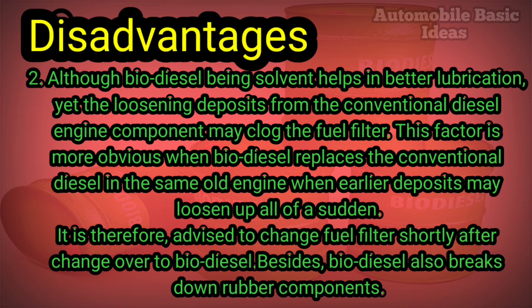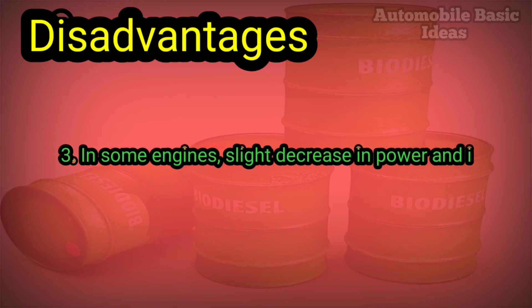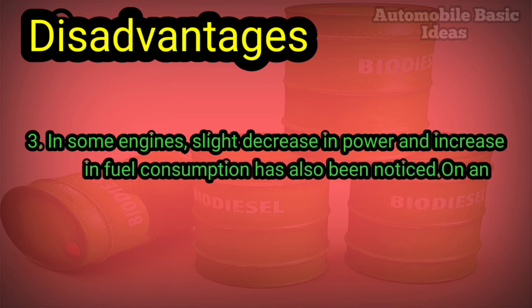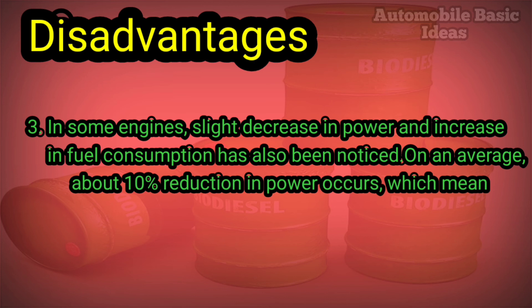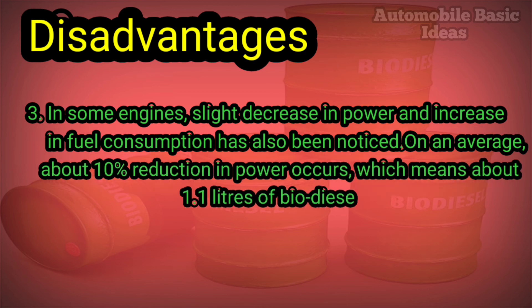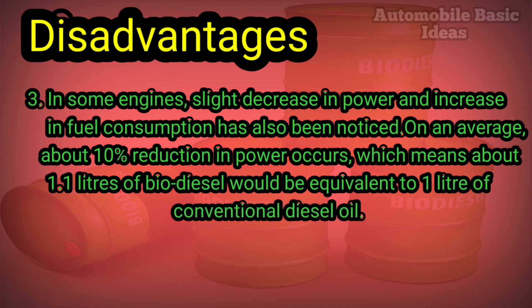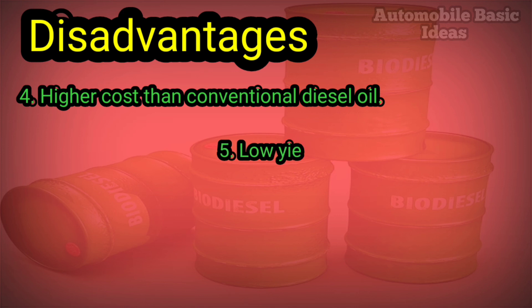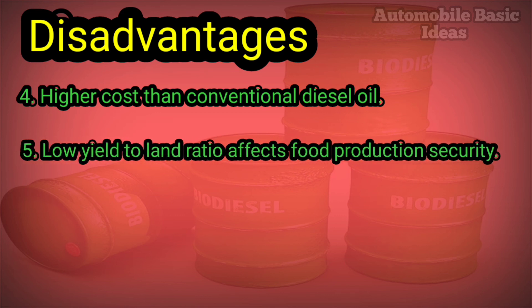Biodiesel also breaks down rubber components. Disadvantage three: in some engines, a slight decrease in power and increase in fuel consumption has been noticed — on average about 10% reduction in power, meaning about 1.1 liters of biodiesel would be equivalent to 1 liter of conventional diesel oil. Disadvantage four: higher cost than conventional diesel oil. Disadvantage five: low yield-to-land ratio affects food production security. Disadvantage six: far less availability.